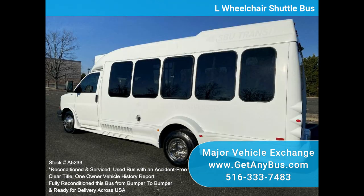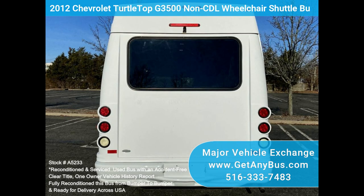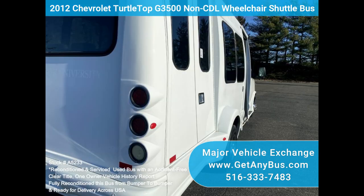This bus has only 97k actual miles, although the title reads 101k — one owner's original miles. The combination of this low mileage, the interior amenities, and the highly desirable and durable Turtletop Vanterra coach conversion makes this bus a one-of-a-kind opportunity.